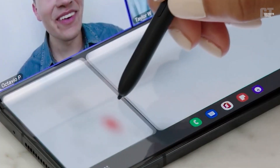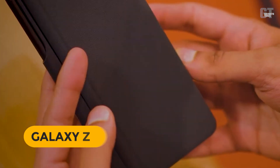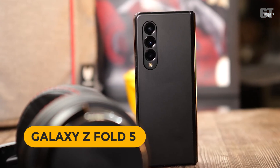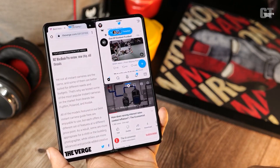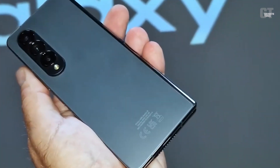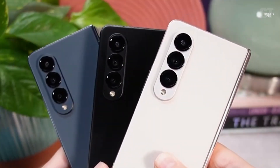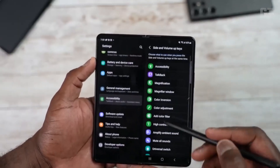According to an unverified claim, some essential elements of the next Galaxy Z Fold 5 have been discovered. It includes speculations that the Z Fold 5 may feature an undisclosed Qualcomm Snapdragon chipset, in addition to predictions about the device's dimensions and weight as a result of the inclusion of a holster for the S Pen.